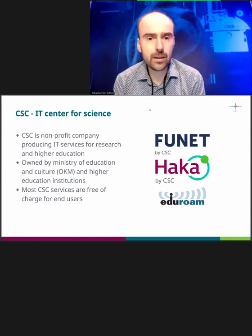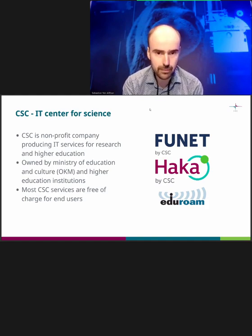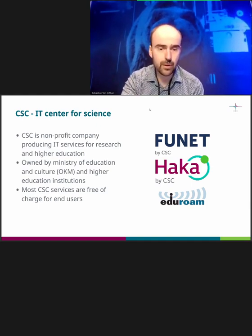What is CSC? CSC is a nonprofit company and we provide all kinds of IT services for research and higher education. CSC originally formed around providing supercomputing resources, but now we have a lot of other things as well, though supercomputing is still a core thing. We're owned by the Ministry but also by all higher education institutes like Aalto. For most researchers, most of our services are free of charge — compute and storage for research projects are all paid for by the Ministry.